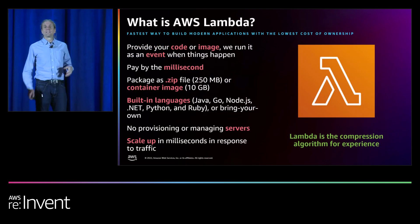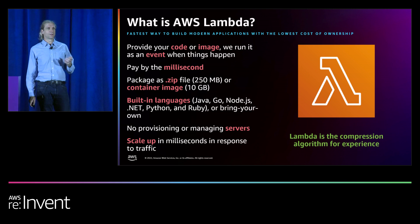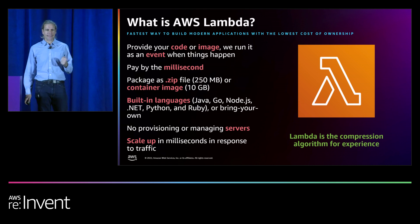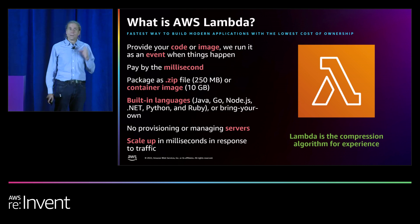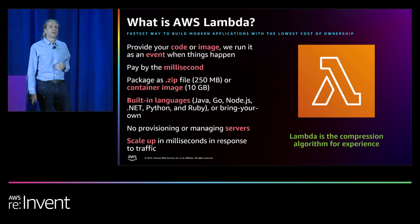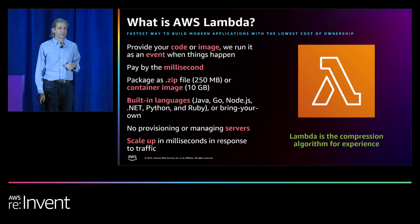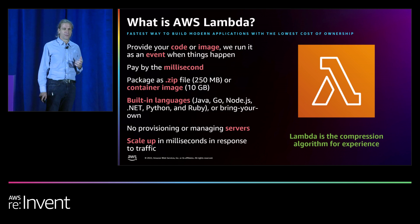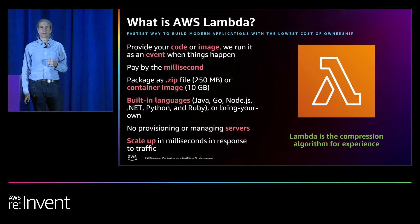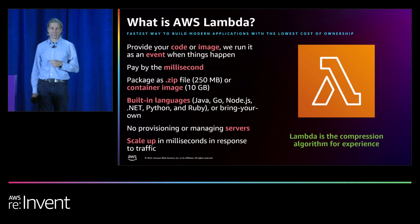As a 400-level talk, we're not going to go into the basics of what Lambda is, but it's worth highlighting how Lambda is the fastest way to build modern applications with the lowest total cost of ownership. We strive to help teams build more and faster by doing everything that makes cloud development hard. We make your distributed system challenges Lambda's problem to solve. Teams can focus on just their code, which avoids all the maintenance costs and drudgery of making cloud software work. And costs align with usage, which avoids a lot of waste from idle capacity. Lambda really is the compression algorithm of experience. You can turn code into a well-architected service with negligible operational effort.